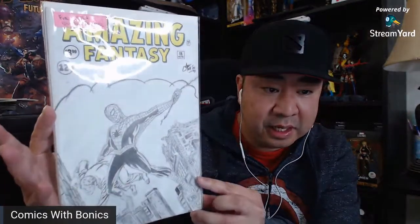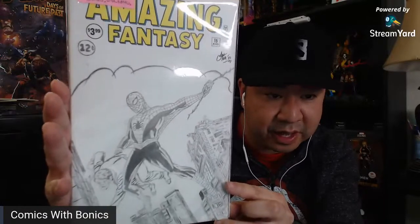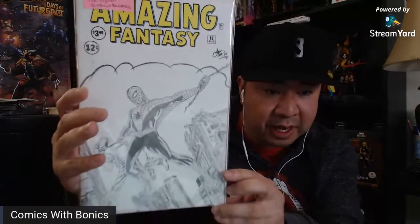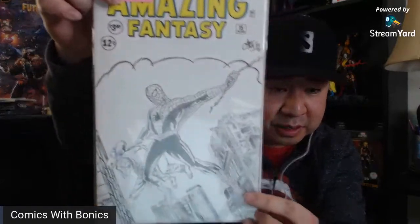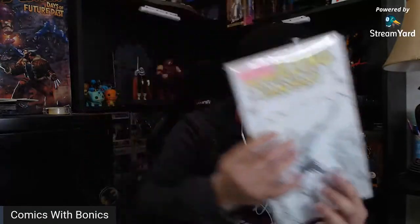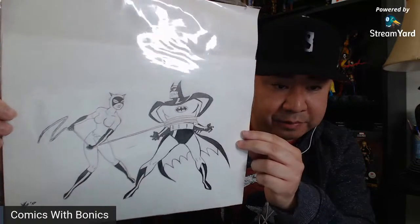And the last one — this one has to be my all-time favorite because of what it is. Amazing Fantasy 15. Look how stunning that is for the Jack Kirby art. It looks exactly like it does on the actual comic book. And this is sketched on a reprint of Amazing Fantasy 15. Lou did this — I know it took him a really long time. He mentioned to me that he wanted it to be perfect, and I would say this is absolutely perfect. So thank you so much, Lou. I'm just mind blown on these. Check out Lou, guys — he's in the description.